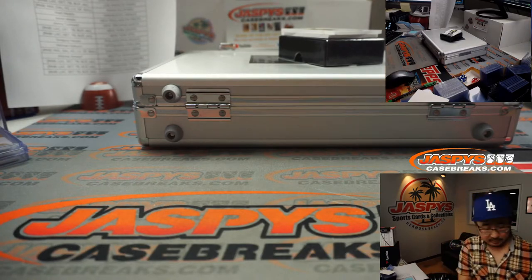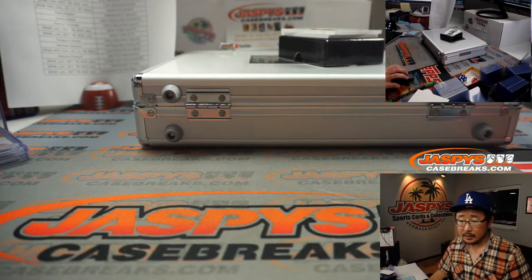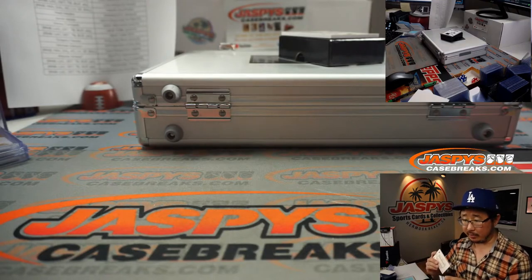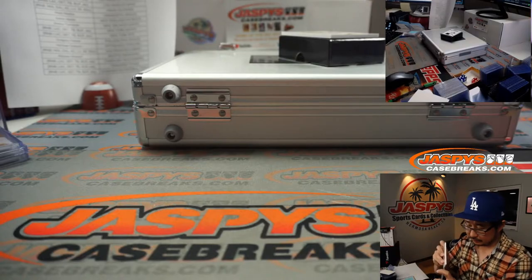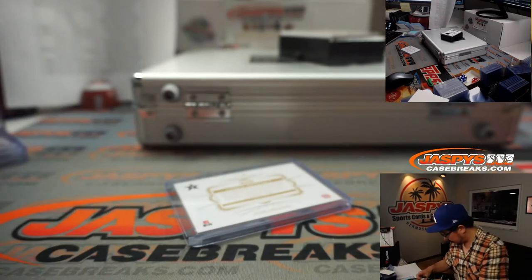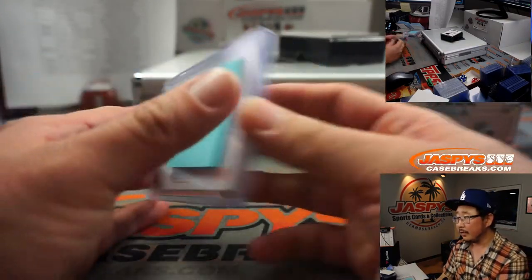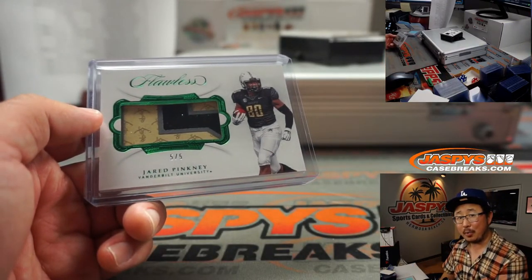What team are you associated with? It's 5 out of 5 — Jared Pinckney, Vanderbilt's Jared Pinckney — and he is a dirty bird, Atlanta Falcons. Chad O gets that one. All aboard the Big Hit Express!